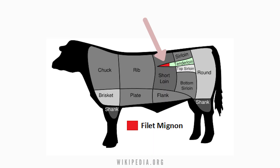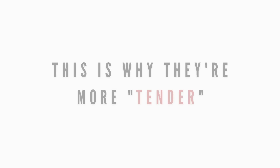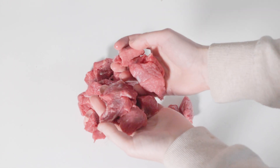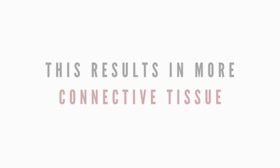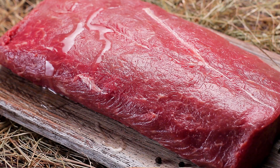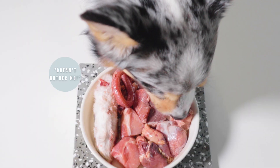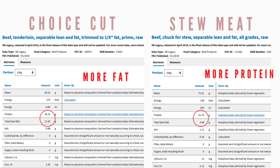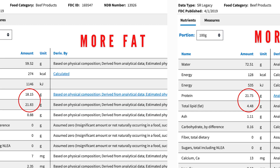Cuts like filet come from muscles higher up on the animal that don't get much exercise and are therefore more tender. Cheaper cuts like stew meat are from muscles that get a lot of exercise, so muscle meat like this contains more connective tissue, which gives it a more tough and chewy texture. While tenderness is something that humans value, it usually makes no difference to our pets. When comparing their nutritional value, there isn't much of a difference. However, cheaper cuts do tend to be more lean, while some expensive cuts tend to be fattier.